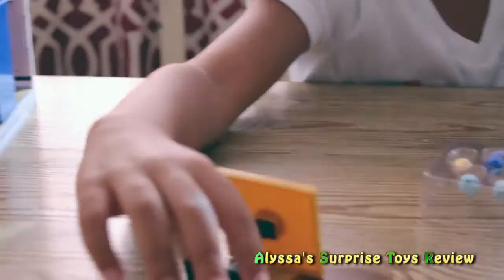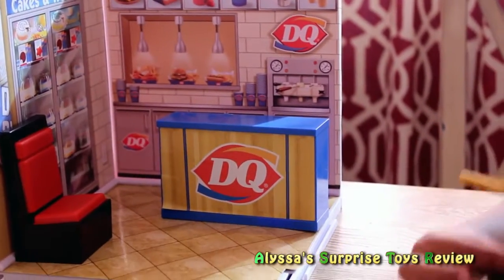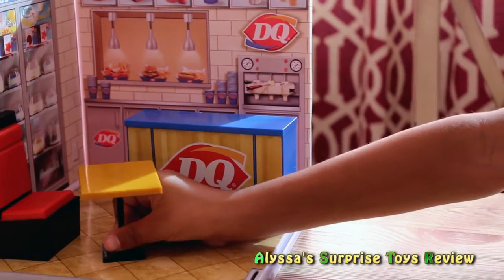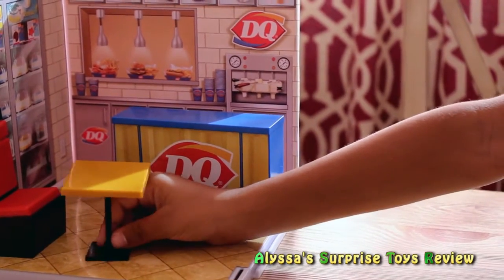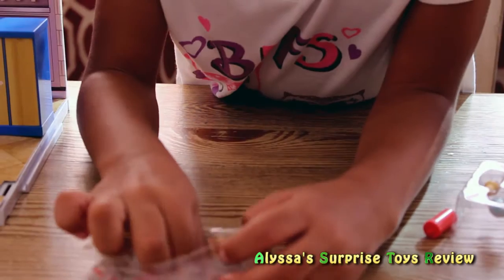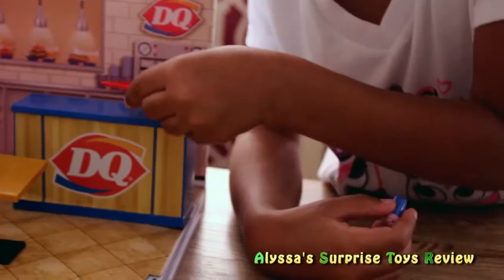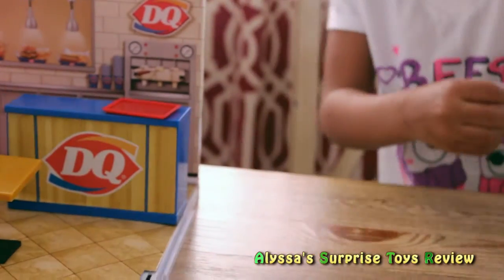Where does the table go in the store? Let's check — oh, it goes next to the chair. Put it on the counter, and then we'll stack up some treats on it.